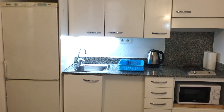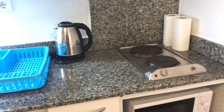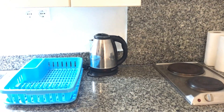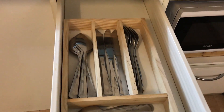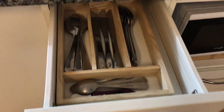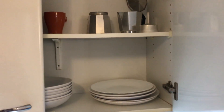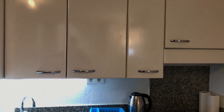Behind me we have a fully equipped kitchen with a fridge, sink, electrical stove, and a kettle to boil your water. It is fully equipped with spoons, forks, knives, dishes, cups, and a coffee machine. You also have more space with additional cabinets.